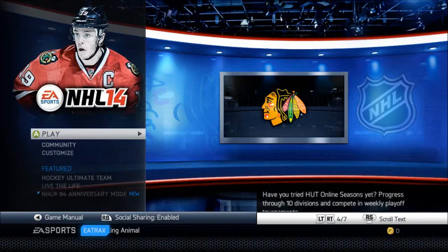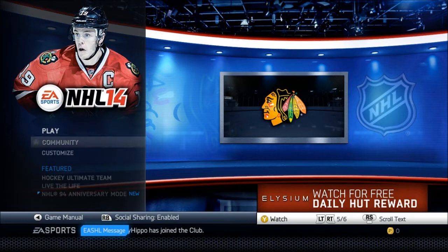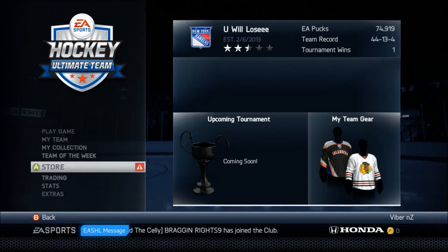Hello YouTube, Briver here, and I'm going to bring you guys a new series for my channel called the HUT Player Review for NHL 14. This is a new series, and what this is, is that I'm going to be doing reviews on players in HUT — some good players — and I'm just going to let you guys know if they're good players worth keeping and stuff like that. Let's just get into it.